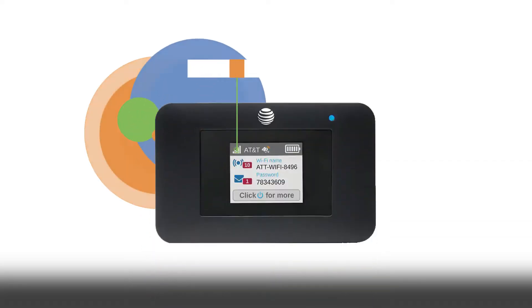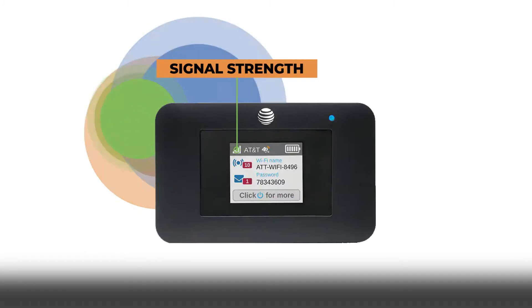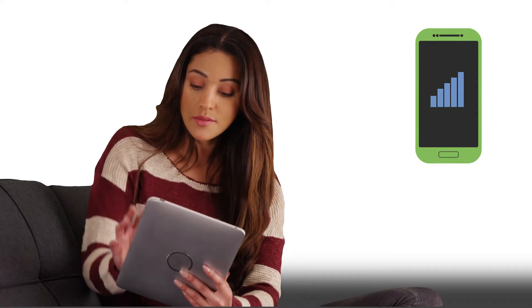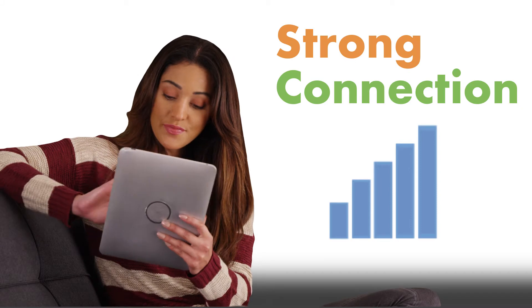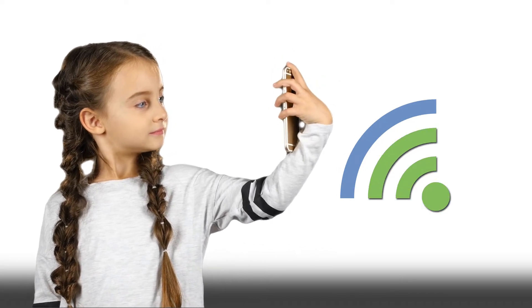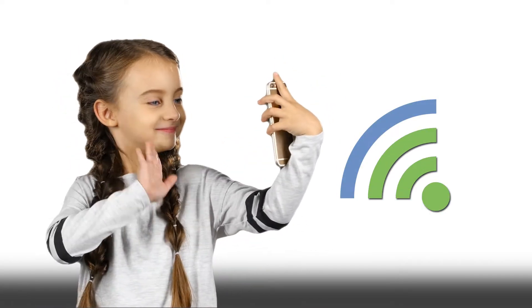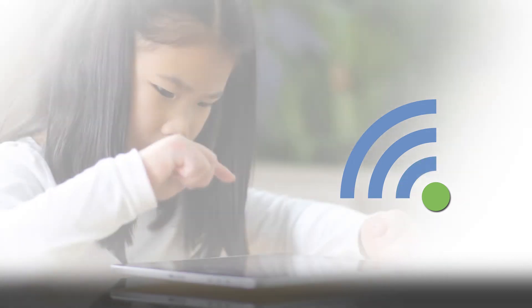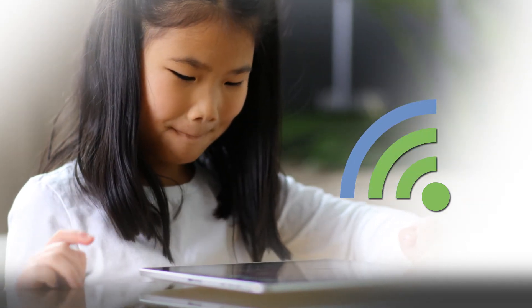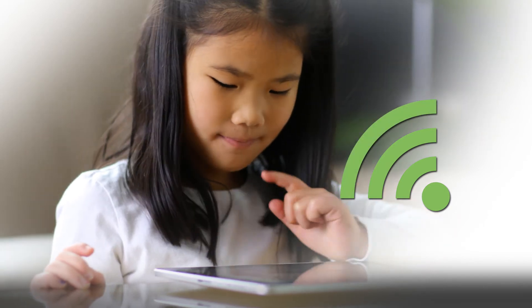You will always know how strong the internet signal strength is by looking at the bars on the hotspot, just like looking at the signal bars on a cellular phone. Five bars means that you have the strongest connection possible and zero bars means that you will have no connection. Because the hotspots use cellular networks, the signal strength is weaker in some areas of your house or apartment and stronger in others. You will need to explore your house or apartment until you find the spots where the signal strength is the strongest.